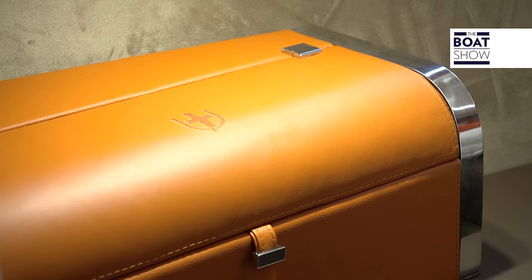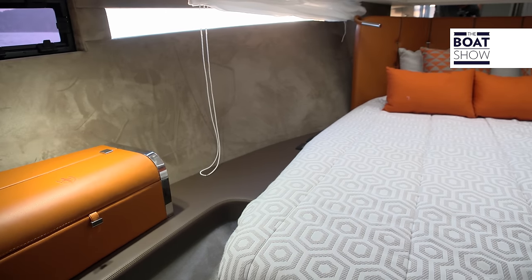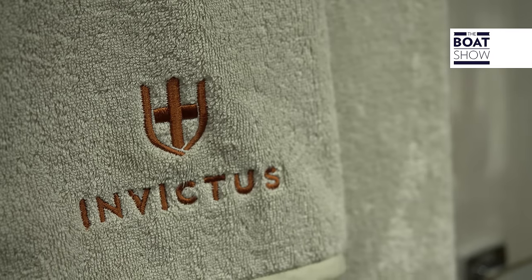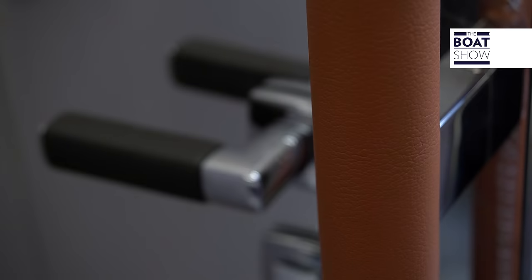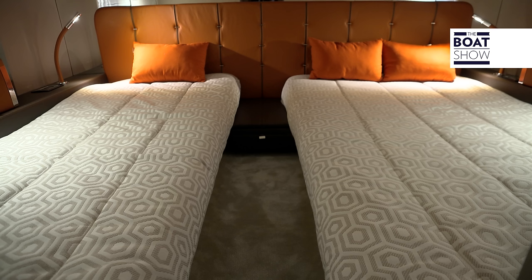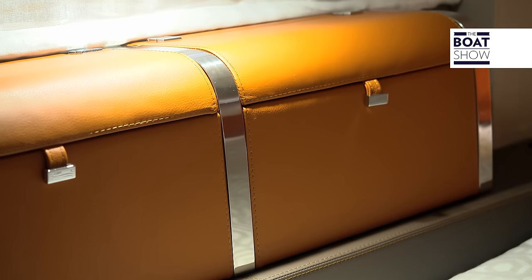The area at the bow can be set out in two ways: with a double cabin, wardrobe and fridge, or with a sofa, table, bar and TV — whichever way, it's pretty and comfortable. Under the cockpit, there are another two beds, separate but designed so they can go together to make a double.